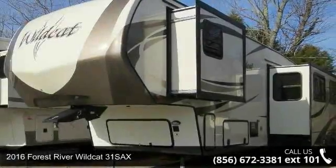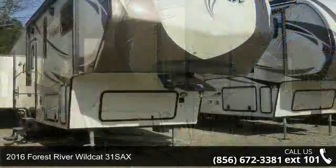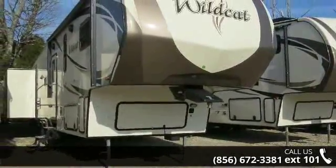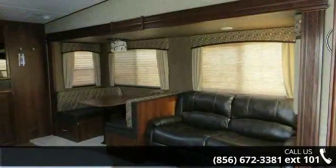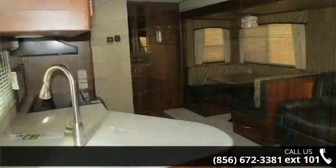Travel in style with this 2016 Forest River Wildcat 31 SAX. This 5th wheel RV achieves maximum convenience and comfort combined with style and durable residential appointments. This unit is perfect for vacationing, adventuring, or just relaxing.